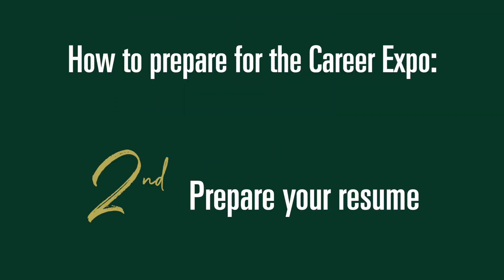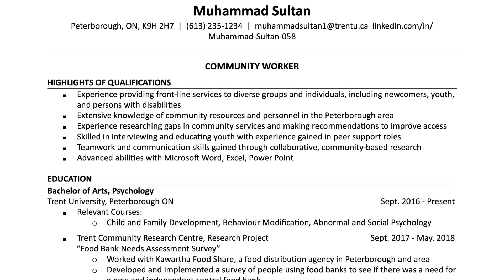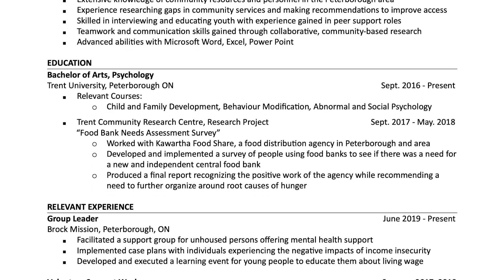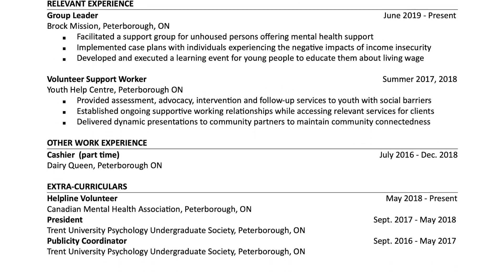Second, prepare your resume. At an in-person fair, you may or may not be asked for your resume, but be prepared to offer one. The employer may direct you to apply on their online careers page. However, this doesn't mean that they will not flag your resume from the online system if you make a really great impression.